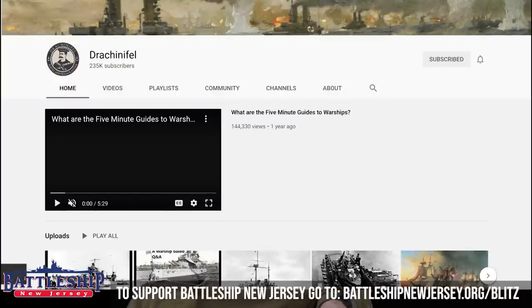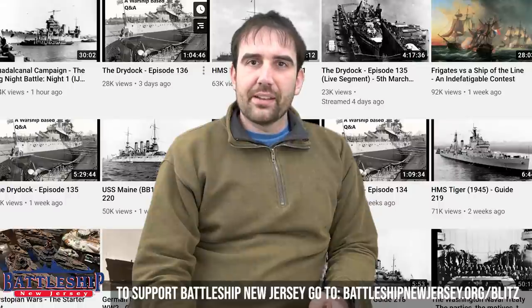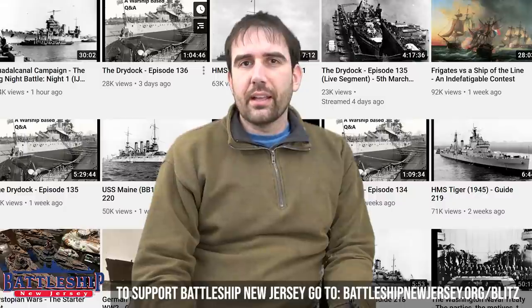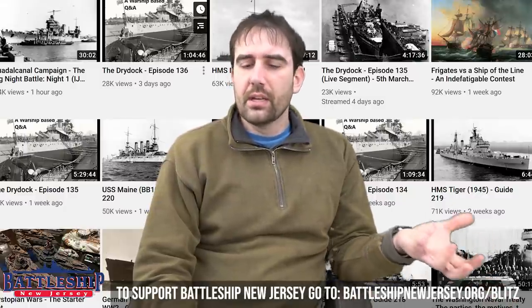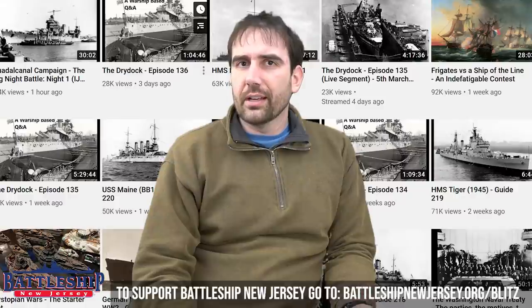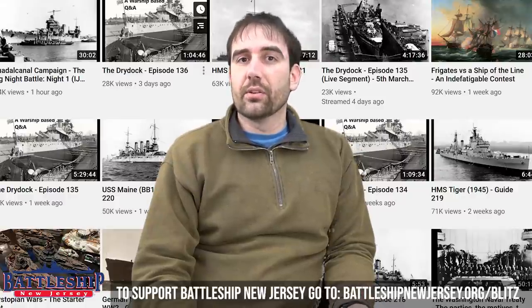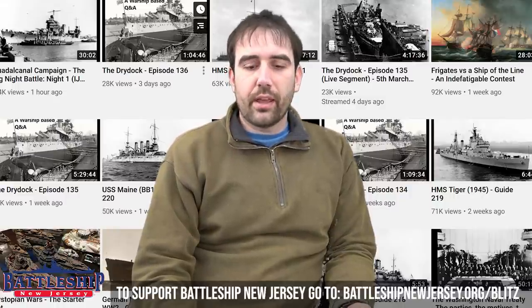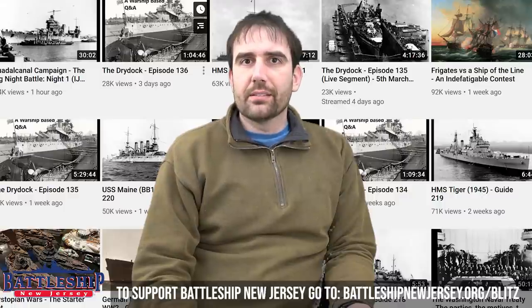Not a website per se, but another YouTube content creator that I listen to religiously is DracNFL. Be sure to go over to his Warships Guide YouTube page, where he does a lot of content primarily about World War II ships, but a ton of other stuff too. He has both five-minute discussions of individual ships and much larger documentaries. He's been doing this a lot longer than I have, so chances are you've already heard of him. But if you haven't, head over there — in a lot of ways he does this better than I do.